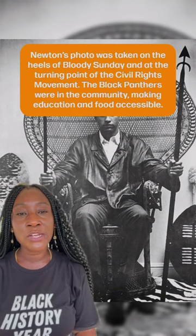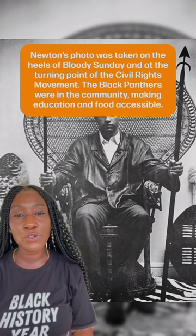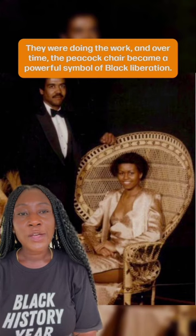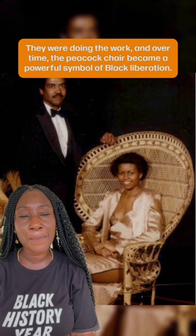Newton's photo was taken on the heels of Bloody Sunday and at the turning point of the civil rights movement. The Black Panthers were in the community, making education and food accessible. They were doing the work. And over time, the peacock chair became a powerful symbol of Black liberation.